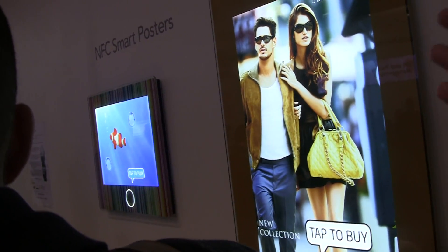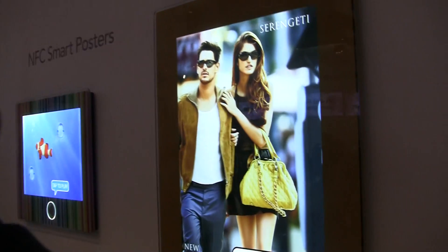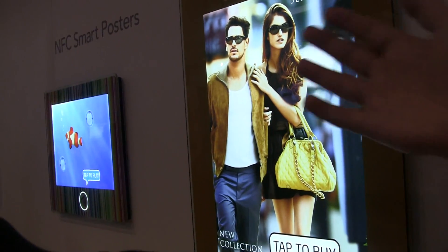And then the one on the far left — what is that? This is just to see how NFC radio works. You touch your fish and then it shows you on the phone how the fish turns a different color.